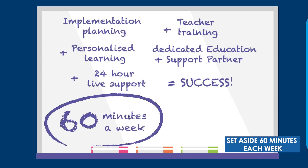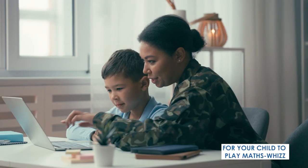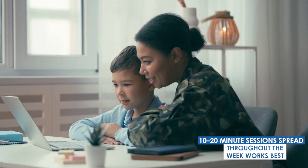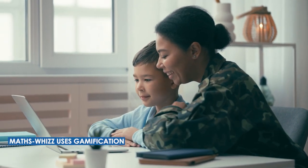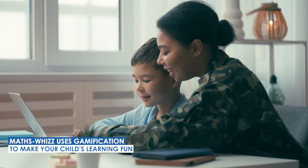Set aside 60 minutes each week for your child to play MathsWiz. 10 to 20 minute sessions spread throughout the week works best. MathsWiz uses gamification to make your child's learning fun.